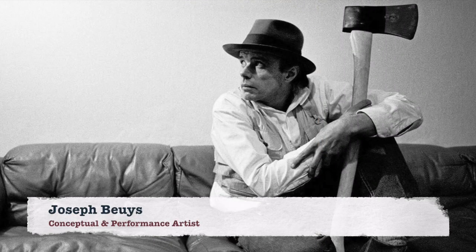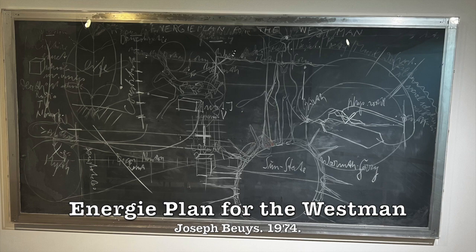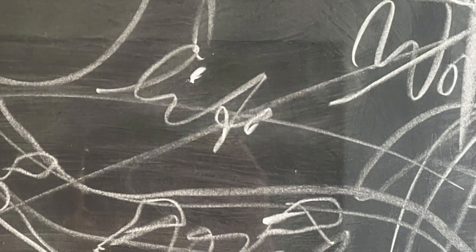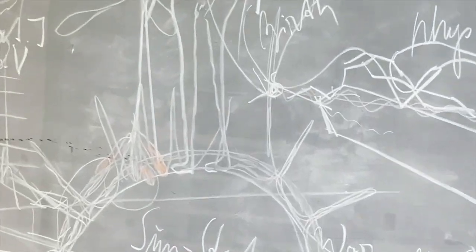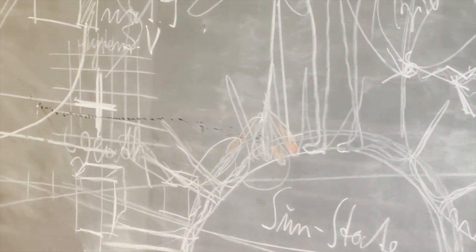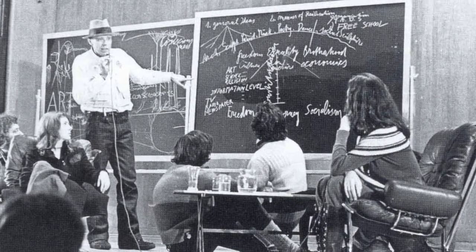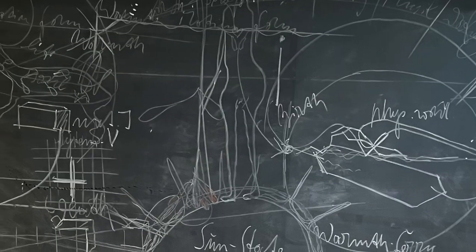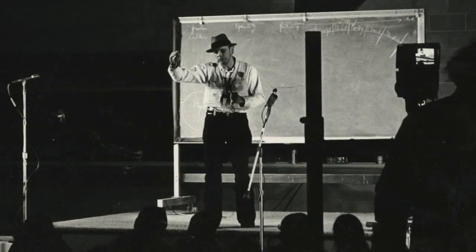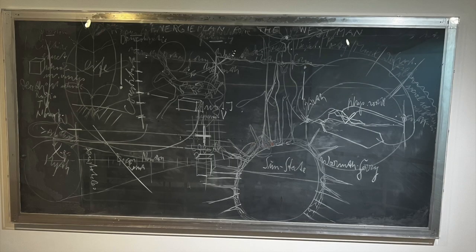Joseph Beuys was a German artist, theorist, and educator, and he created this particular work in 1974 called Energy Plan for Westman. It's a big piece of slate with chalk on it. During this period, his work, art, teachings, and political beliefs were all fused together. He was doing a lot of performance art in a lecture format, and he began to save the chalkboards he would use during lectures and preserve those as physical artwork. This particular lecture was from the Minneapolis College of Art and Design during his first trip to the Americas, and we can see his thought process and how he fused different ideas in this unique piece.